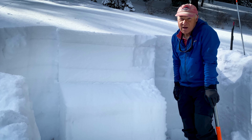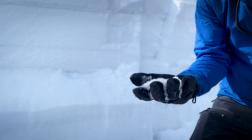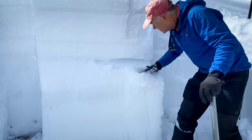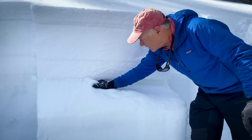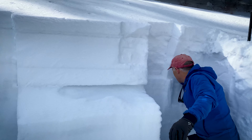This is a bad weak layer — really weak, sugary, looks like salt crystals, runs through your fingers. This is completely dry; it's not getting wet at all, but you can still just shove your arm into it.